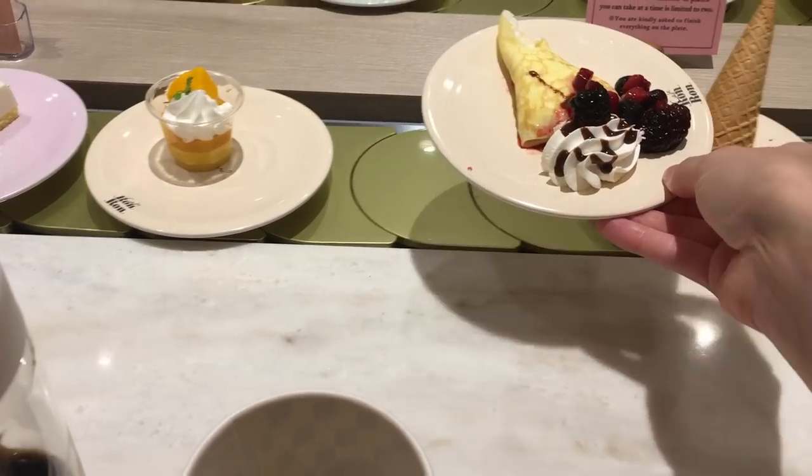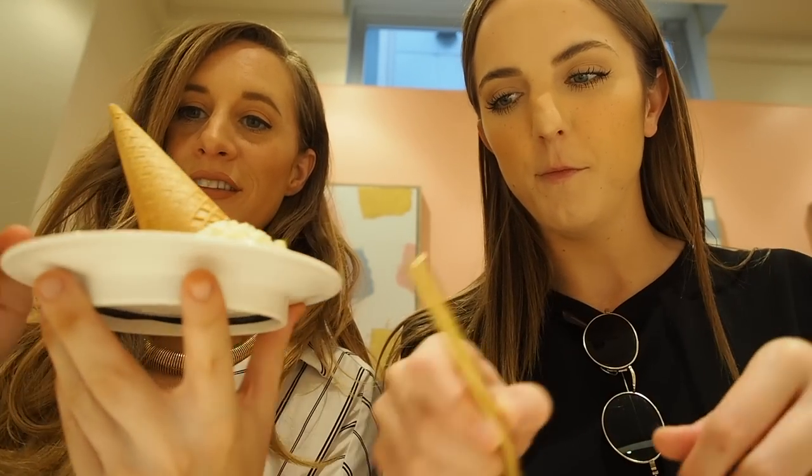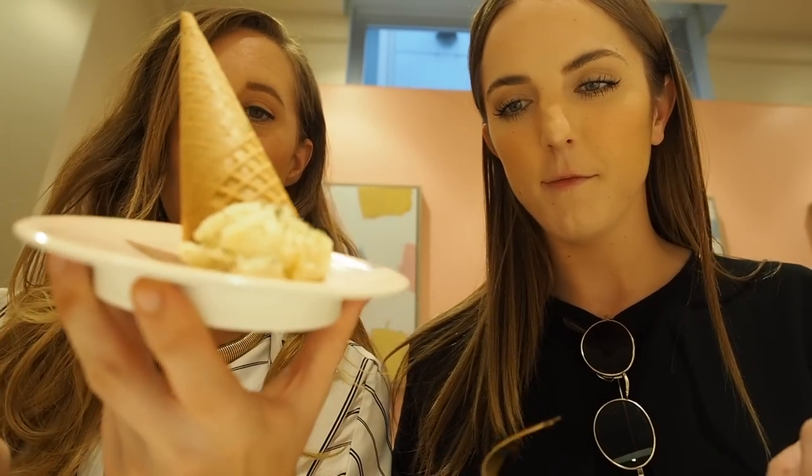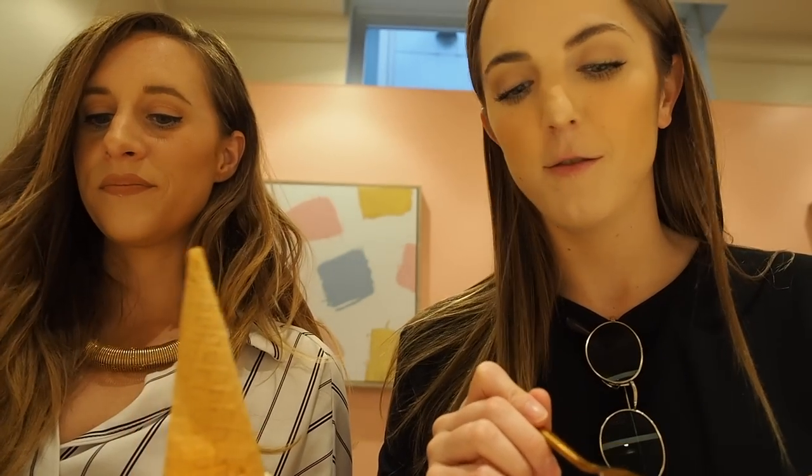I heard that these ice cream cones are not exactly ice cream cones — they're actually like mashed potatoes or something. I want to confirm that. Looking at it, it does look like potato salad. The cone is sweet, I like this whipped cream, and the berry syrup is really good. It is potato salad!